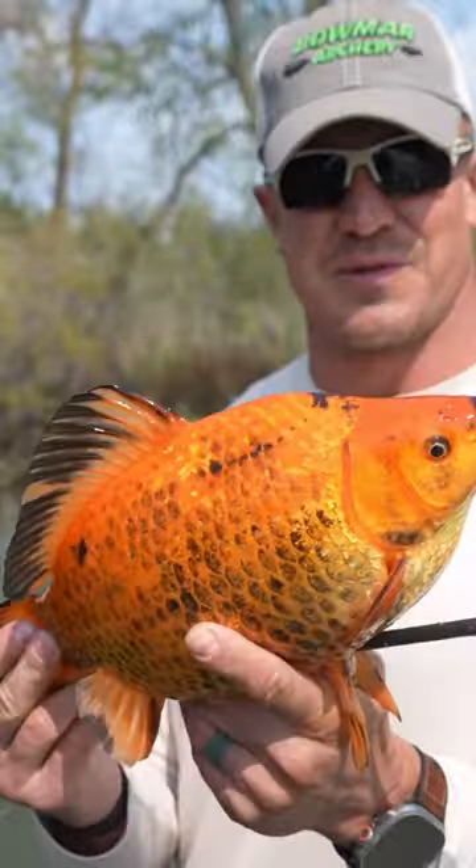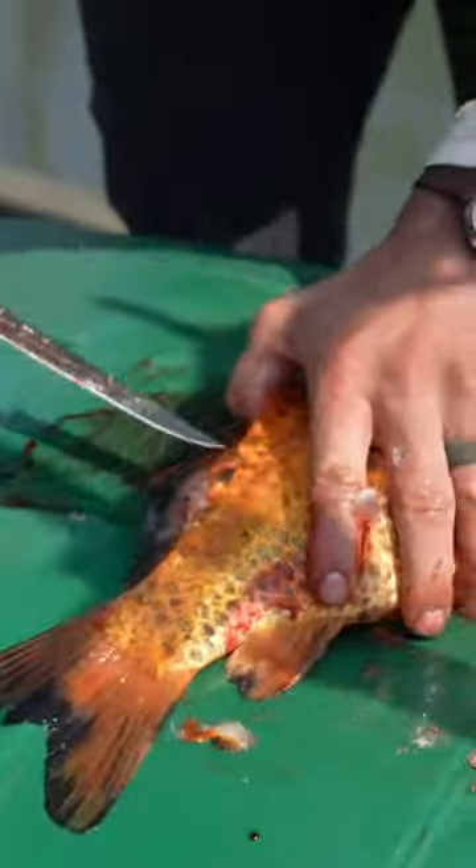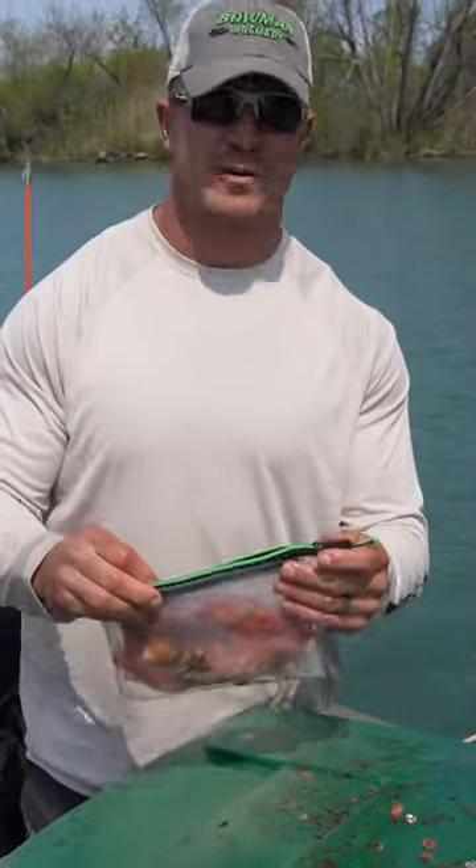Now that is good eating. So we get him filleted up and cooked up. Thanks, old buddy. You can see we filleted the goldfish. We're gonna put it in this little bag here. It's going in the cooler. Cook it up later.